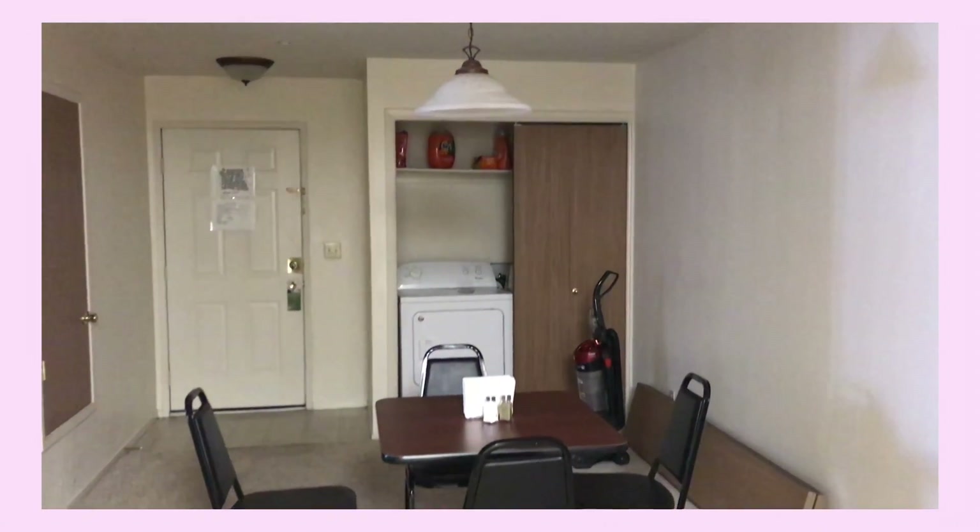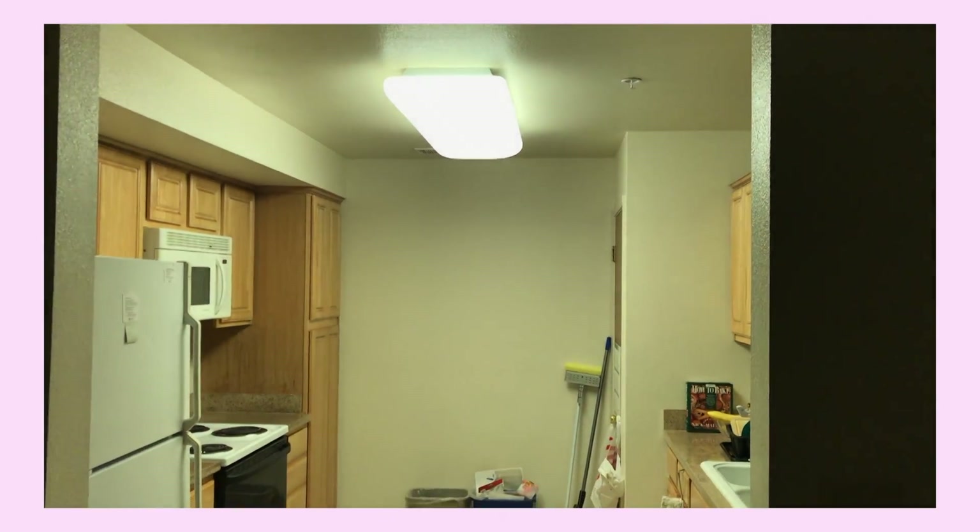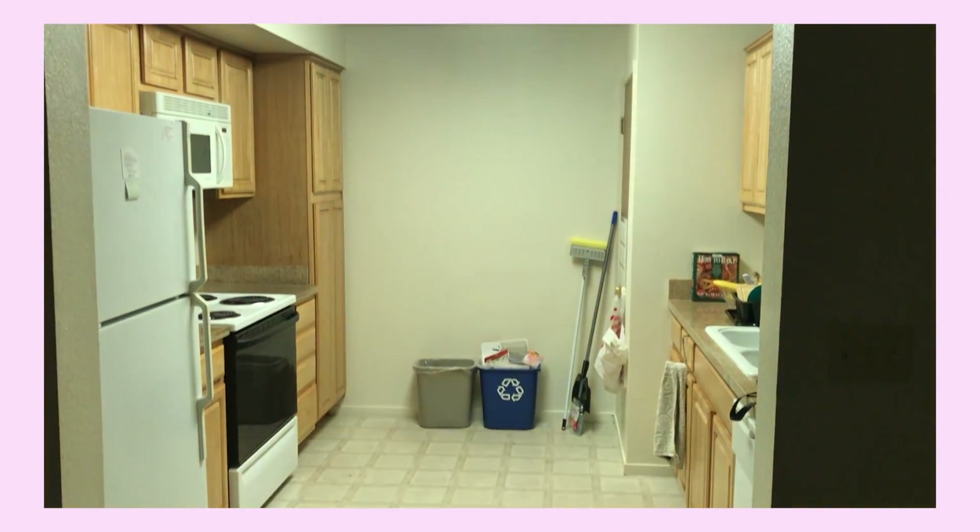Then we have our dining room and washroom that are together, and right next to it is our kitchen. It's pretty spacious, so I like that about it.